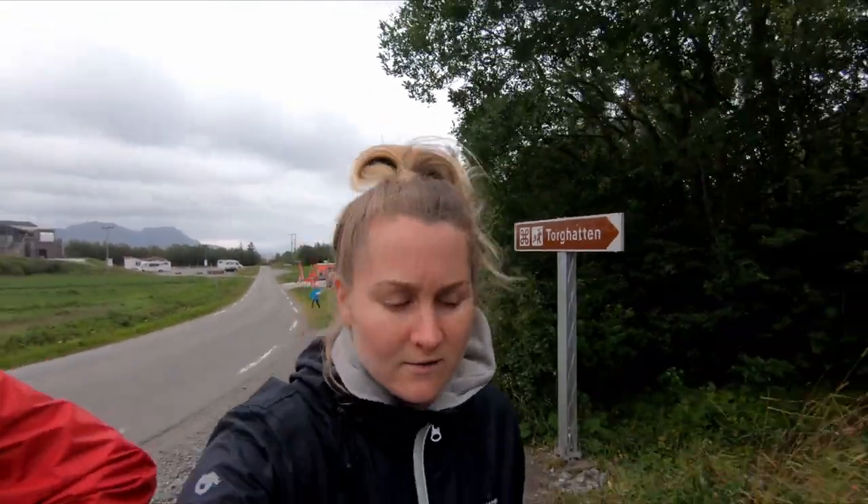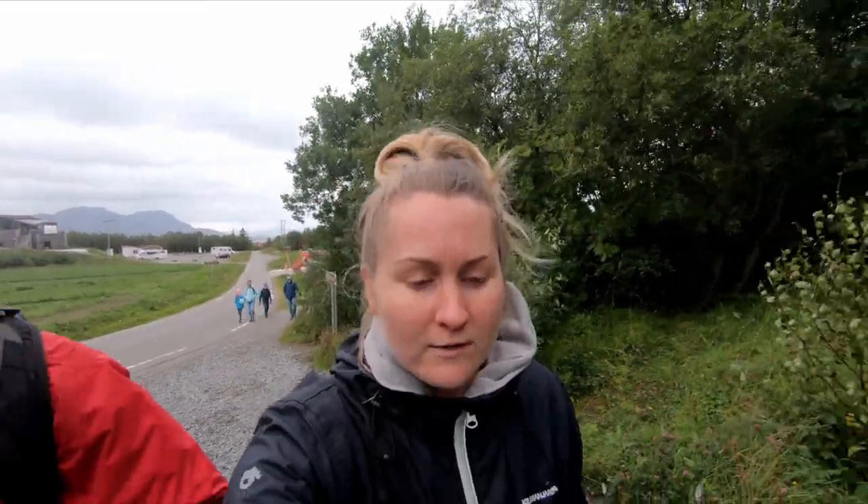This afternoon we have arrived in Brønnøysund and we are doing the Torghatten hike. Hoping the rain stays away. This is the famous one linked to the tale I told about the Seven Sisters, where the arrow went straight through the mountain — or the hat.